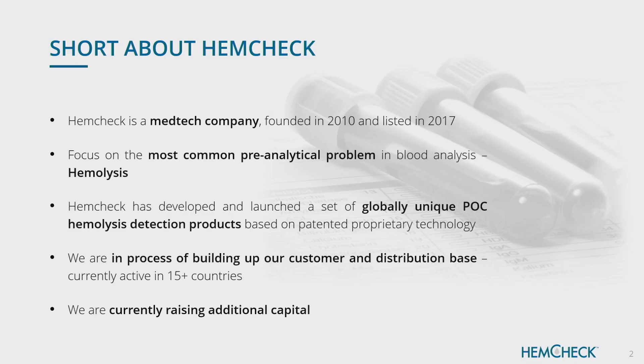A short introduction. HEMCHECK was formed in 2010 and listed in 2017. The focus has always been on hemolysis, which is the most frequent error when you analyze blood. We have developed a set of unique products for point-of-care hemolysis detection and we are in the process of commercializing this. We have distribution agreements in 15 countries and are expanding the number of distribution partners as we speak.